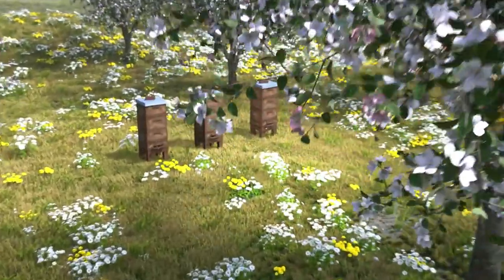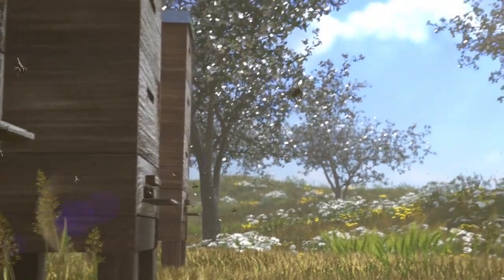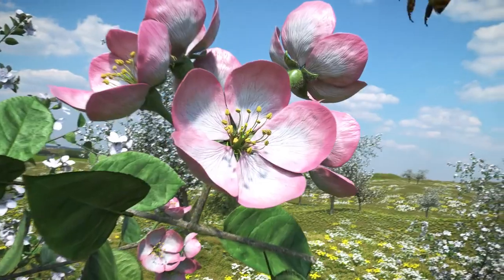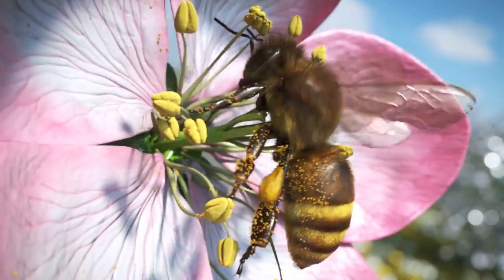Honeybees fly long distances in their search for food. In their short lives, they cover some 1,200 kilometers. They collect pollen and nectar for their hive, and while doing so, also pollinate many crops.